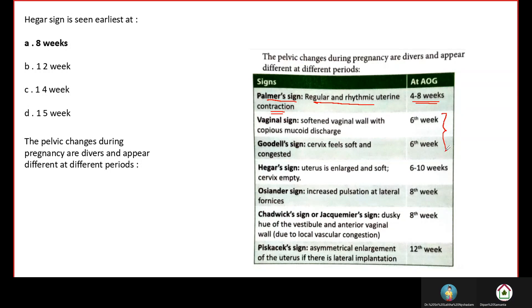At the 6th week there will be two signs. One is vaginal sign and another is Goodell's sign. Vaginal sign means the vaginal wall will be softened with mucoid discharge — softened wall plus mucus discharge. This is evident at the 6th week.